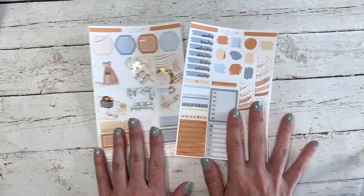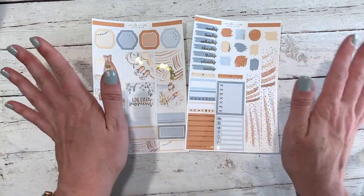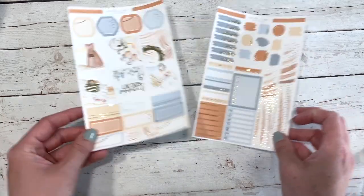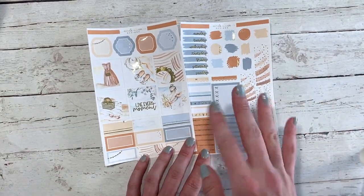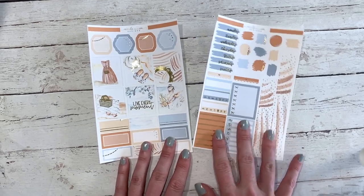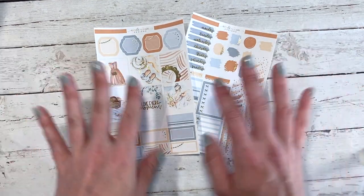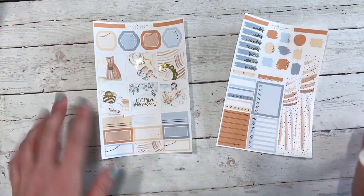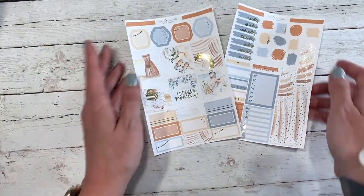There are also some headers here. For these kits I do need to reformat them — thank you Beth, who helped me get these finished and into the shop. I do think I need to change them up a little bit, so if you are a Hobonichi Cousin user, please leave your feedback in the comments below if there's anything in these kits that you don't use or anything you'd like added. That is the Hobonichi version of the Moments kit.